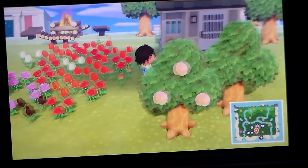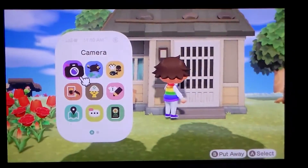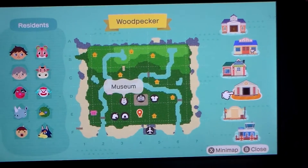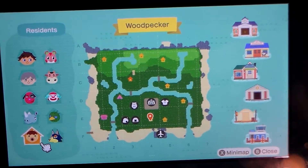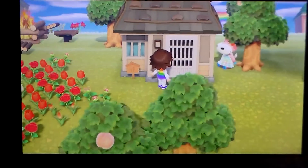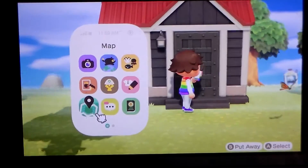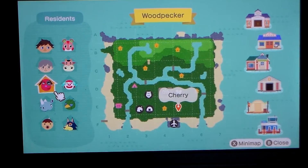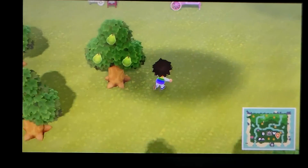Here's our garden that doesn't have a fence. I wasn't sure whose house this was, so I went on the map and checked — it's Tank's house. Pretty cool. Then we go over here to another house. I checked the map again — it's Cheri's house. Some of the houses are pretty close together.